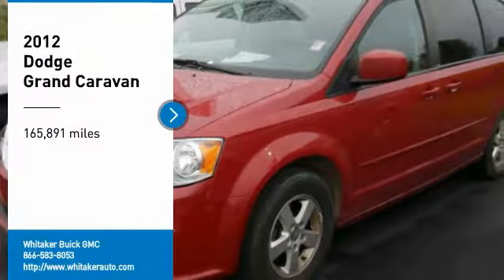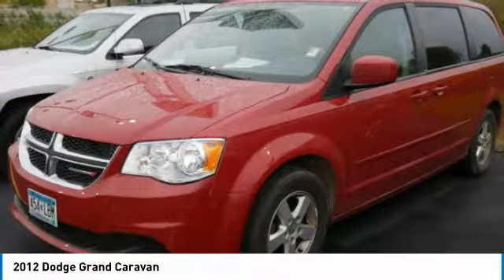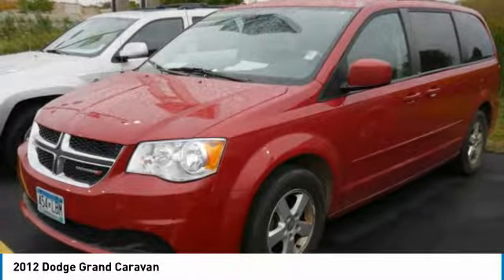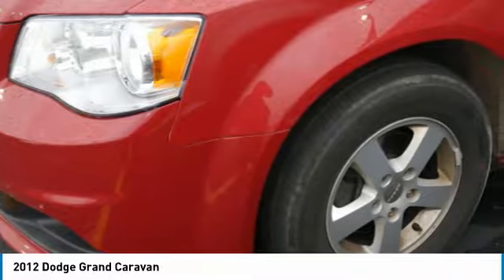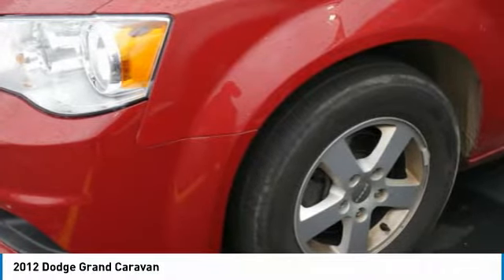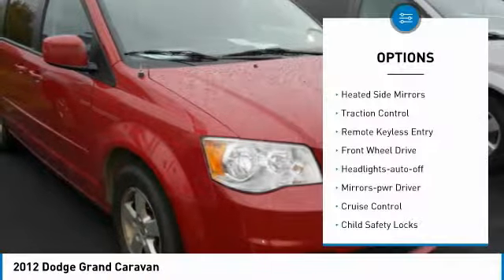Stop by and take a look at the 2012 Dodge Grand Caravan. The Dodge Grand Caravan received the government's highest front and side crash rating of five stars. Its vast interior is widely praised, with an innovative seating arrangement, versatile cargo storage, and enough entertainment features to keep the kids entertained on road trips. Here are some of this vehicle's great options.